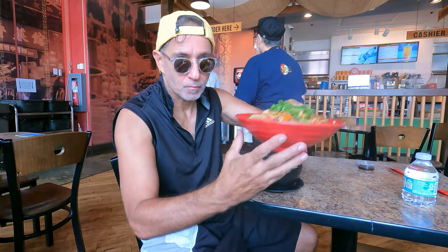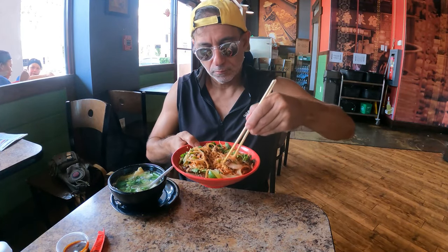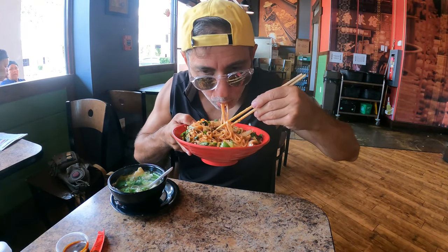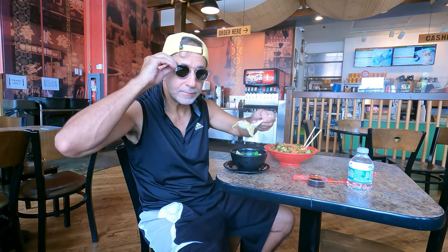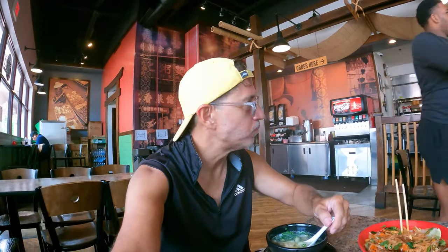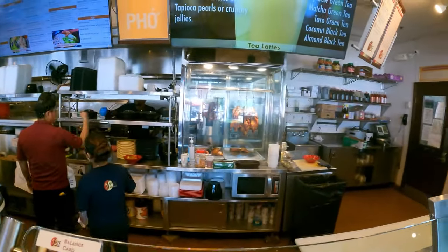Our first-ever combination foodie vlog and truck review! Put a little hoisin in there, squeeze some lime on there — let's give this a shot. Look at the size of that wonton. This is my go-to for a quick visit to southeast Asia right here in Boca Raton.